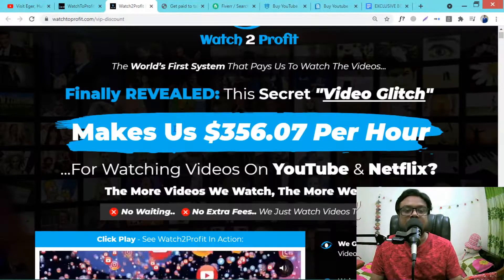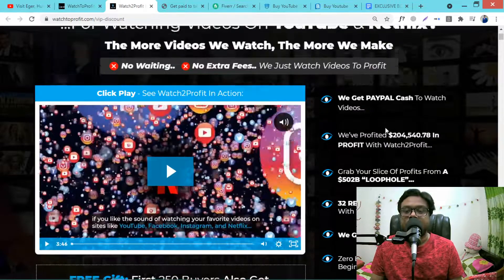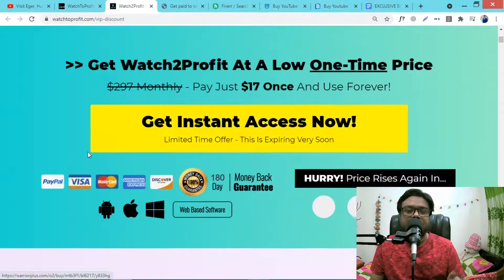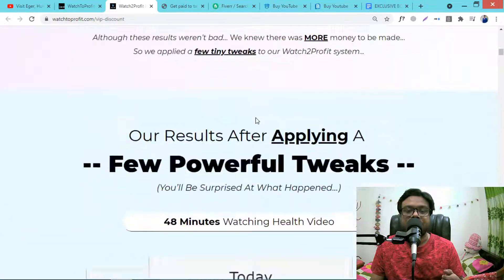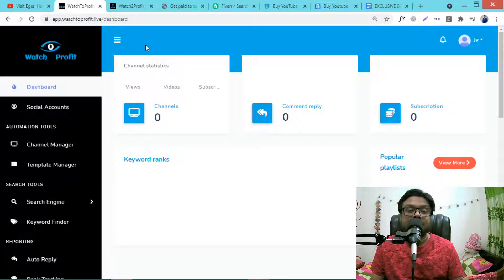So you are going to get paid just by watching videos on YouTube, Netflix, etc. These are the income screenshots. Let's go to the members area dashboard.